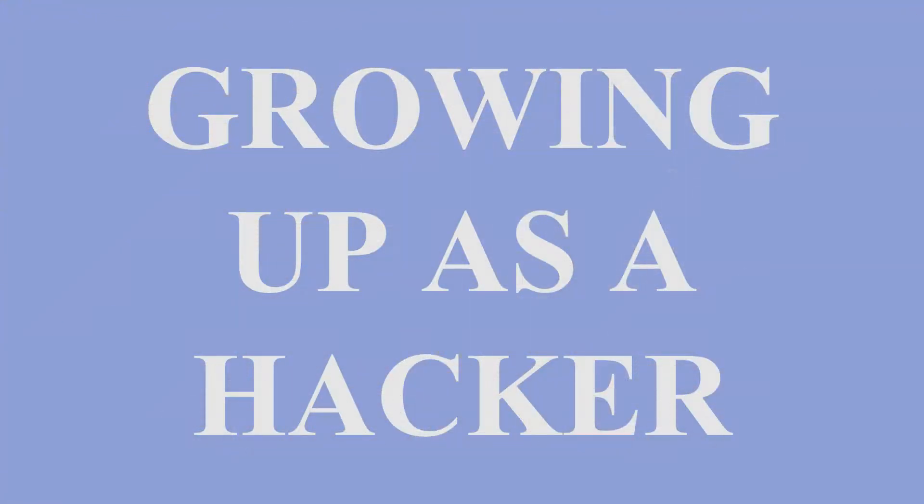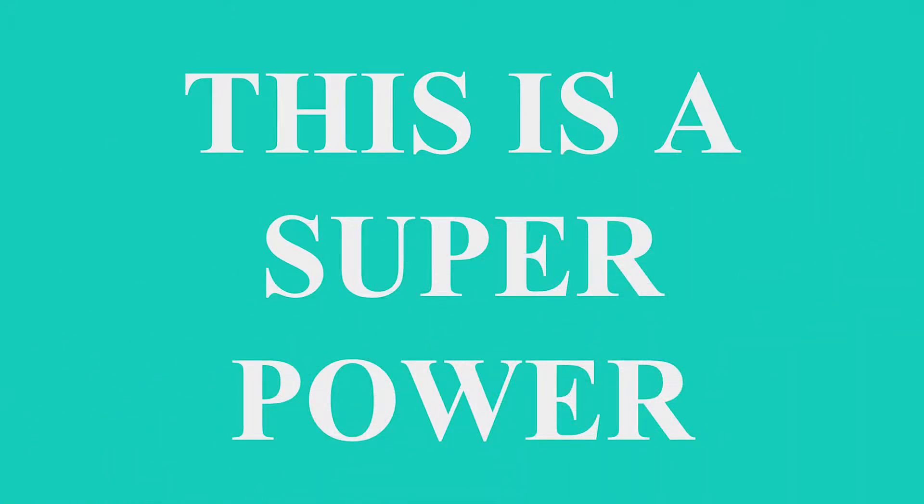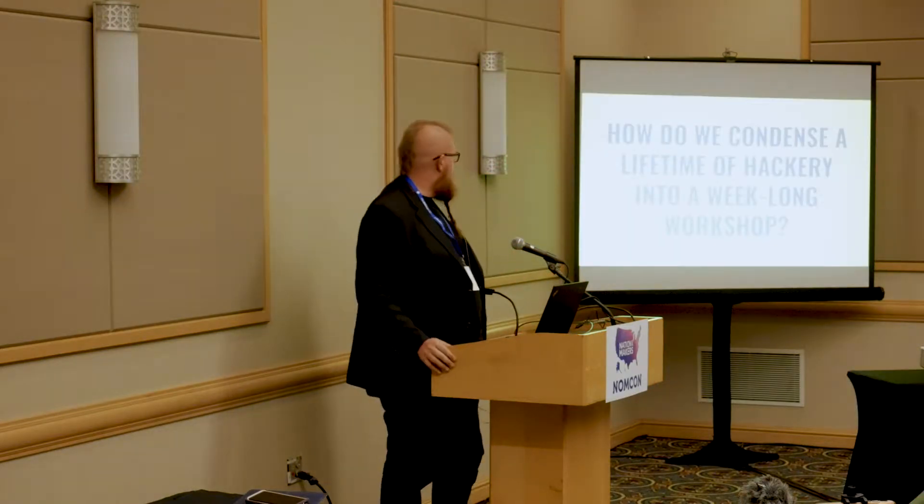I grew up as a hacker — sure a lot of people here running makerspaces did too. What that meant is that when I was a kid, if somebody told me I wasn't allowed to do something, I basically took it as a challenge and did it twice as hard. That was basically a superpower, because I was completely conditioned to never have anybody tell me I couldn't do anything. So when I wanted to start my own company, it wasn't a problem — I'd been doing that sort of thing my whole life.